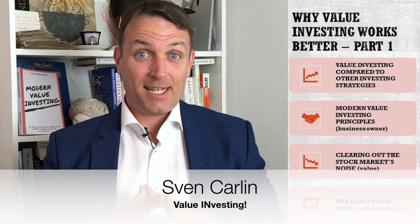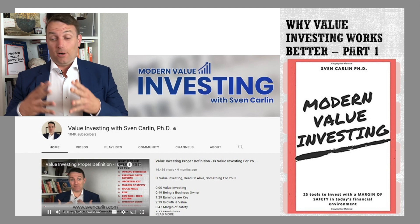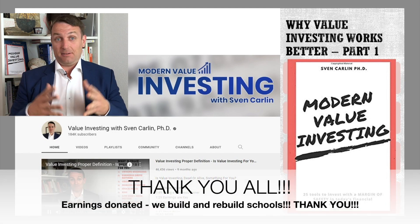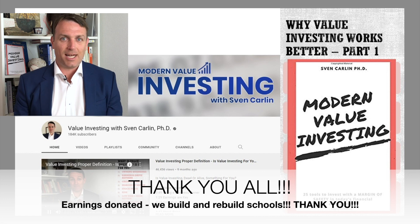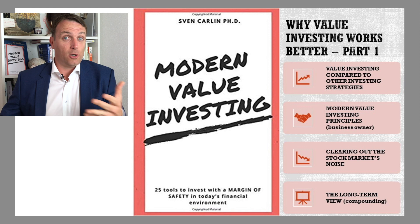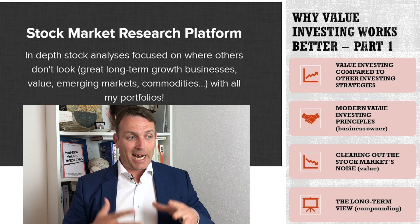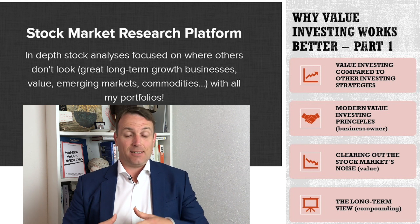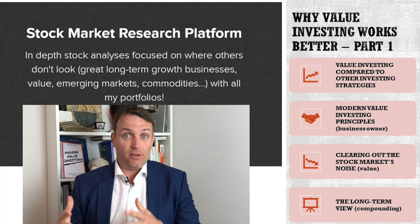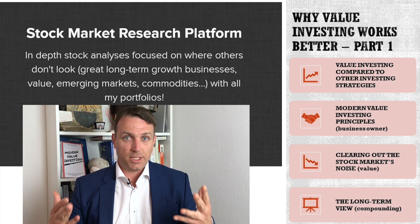Good day fellow investors, my name is Sven Karlin and I'm a value investor. I have a YouTube channel on value investing called Modern Value Investing and it has 185,000 subscribers. I'm also a book author — the book is called Modern Value Investing — and the core of what I do is stock market research. I analyze businesses from a value investing perspective and share my analysis on my stock market research platform.